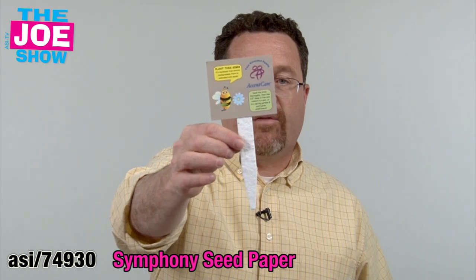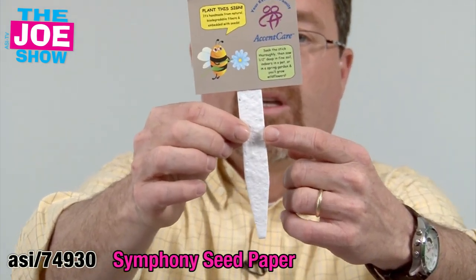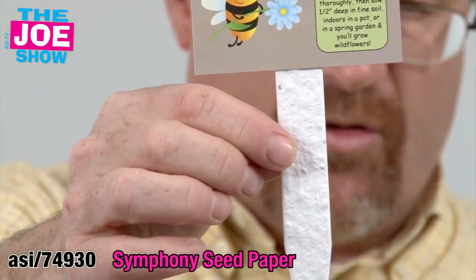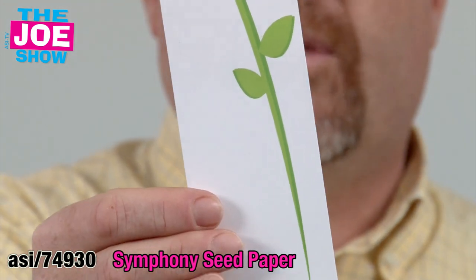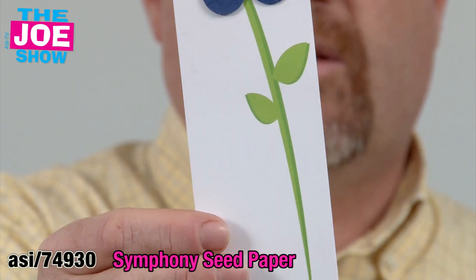This next group of products is made from paper that is infused with flower seeds. When the user gets this, they read their message, take this, plant it in the ground, and you'll grow flowers. There are a lot of different options for this. This is a bookmark, great to give kids to teach them about conservation and recycling.